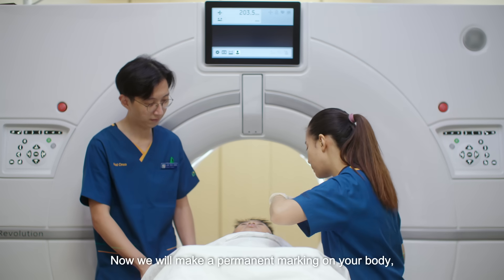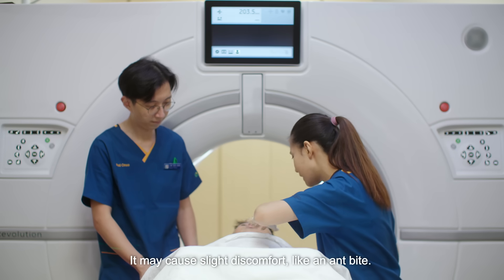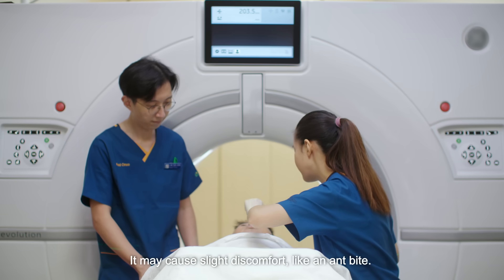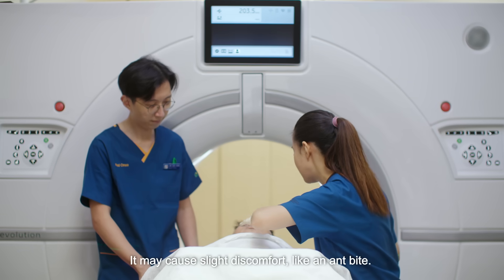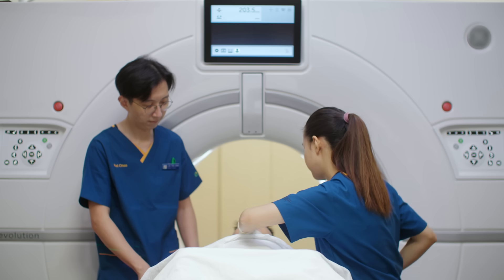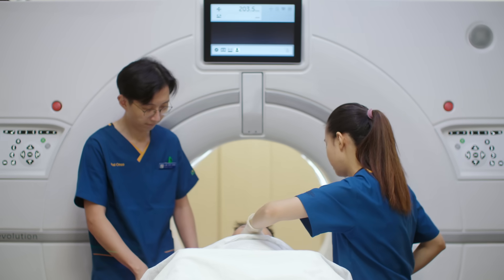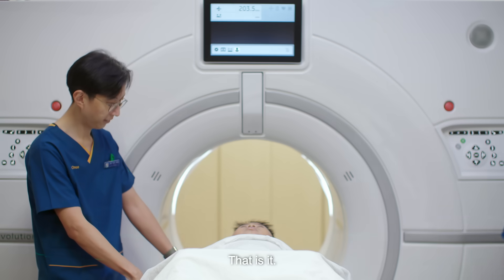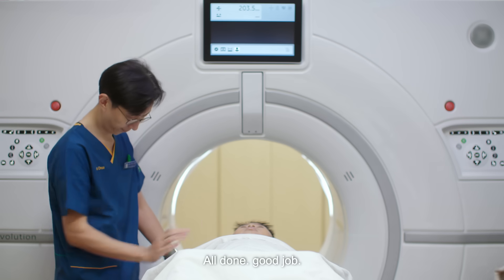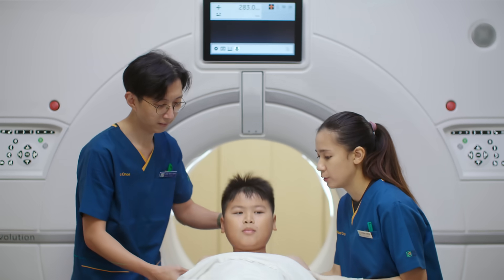Okay, so now we'll be doing the permanent marking — it's a tattoo, just a small dot over here. It's a slight discomfort, a little bit of a pinch, slight kind of pain. Okay, 1, 2, 3. You okay? Yeah. Okay, that's it, all done. Good job. And slowly sit up. 1, 2, 3.